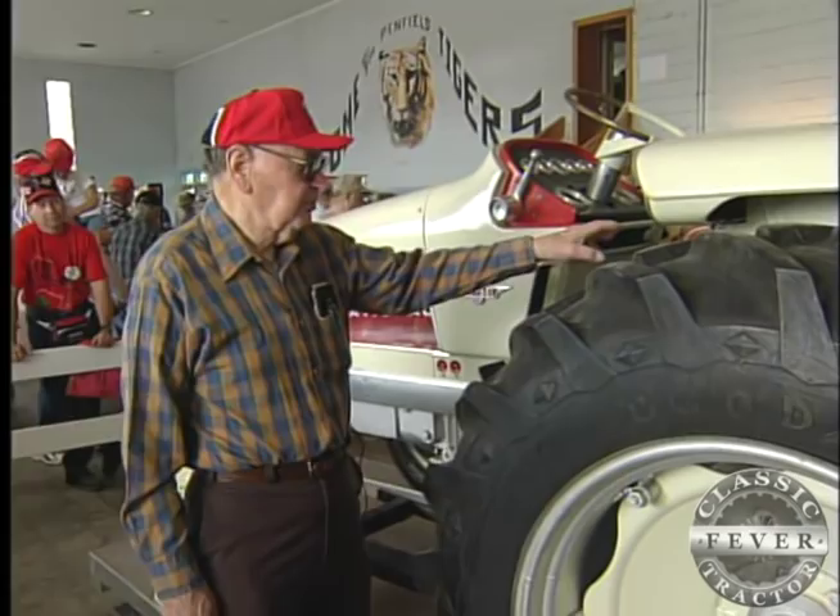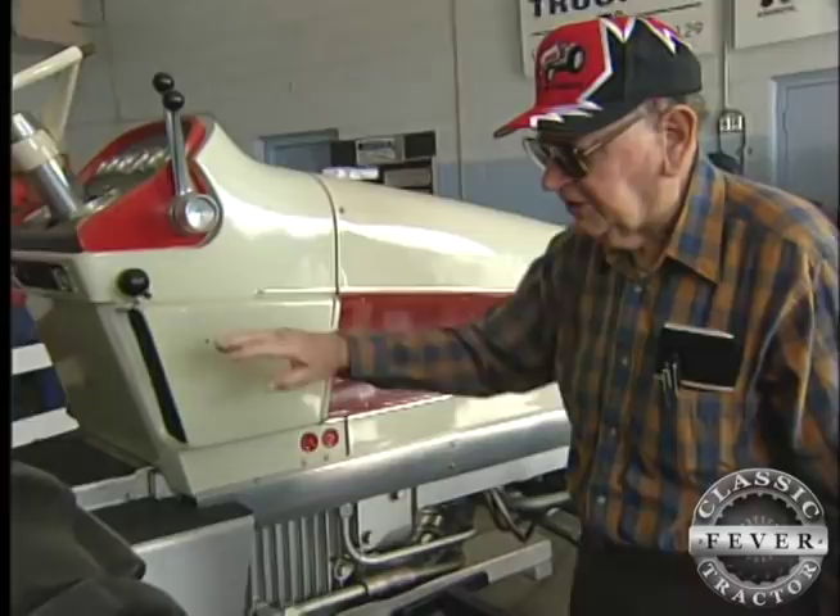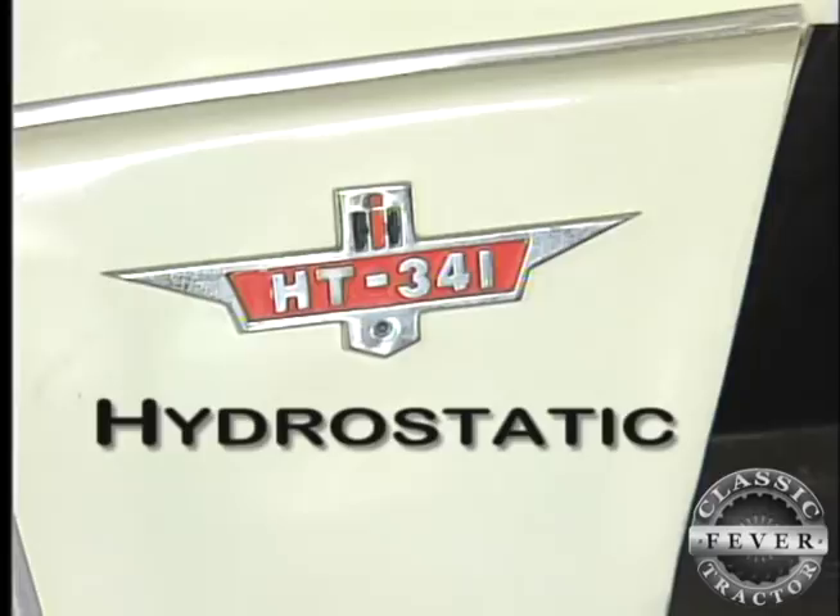Former IH engineer Eugene Wallace knows this tractor well. He did the last part of the research program with what came to be called the HT341. The HT stood for hydrostatic turbine. The key difference was the fact that it had a gas turbine in it.